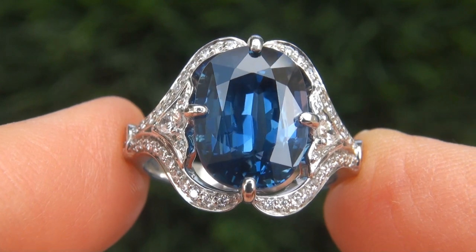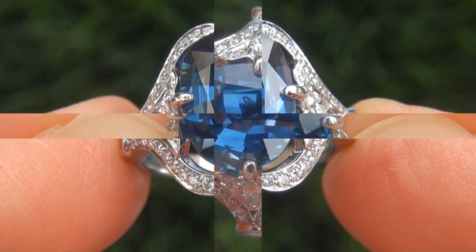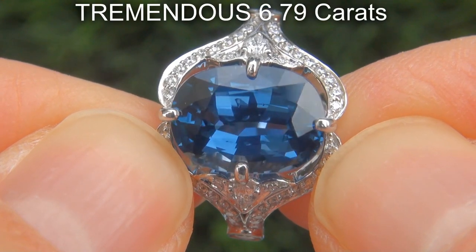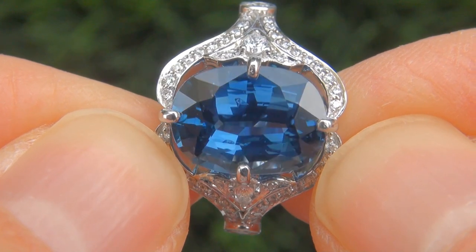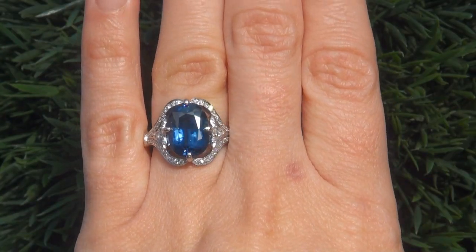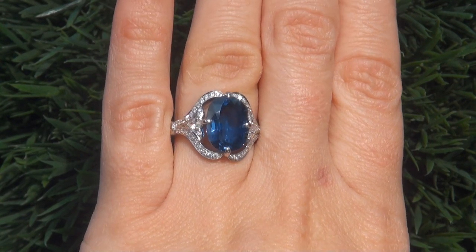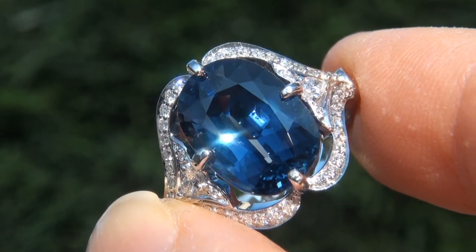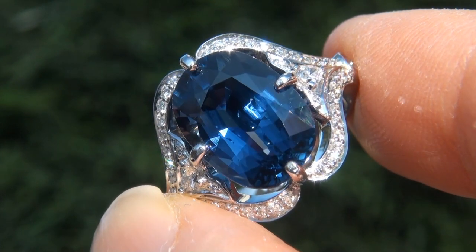It is a genuine solid platinum ring from a private estate collection. The blue sapphire weighs in at a tremendous 6.79 carats with virtually flawless VVS1 clarity and displays the most sought-after vivid cornflower blue color. Take a close look at the extraordinary gem and note the amazing rich color and healthy glow.